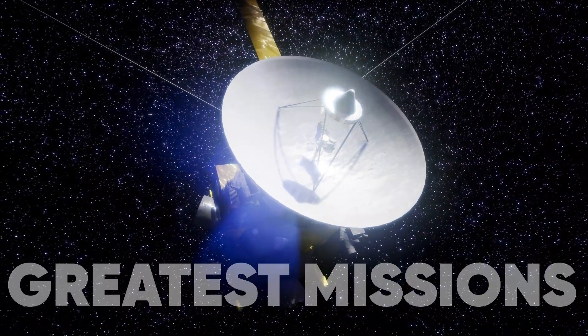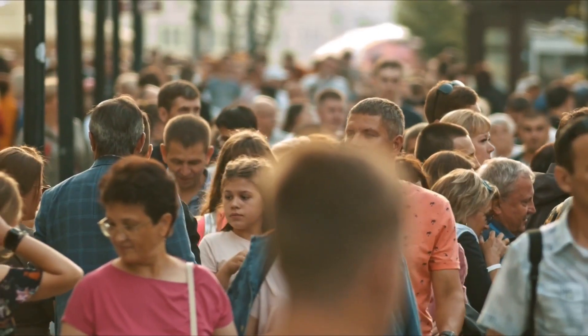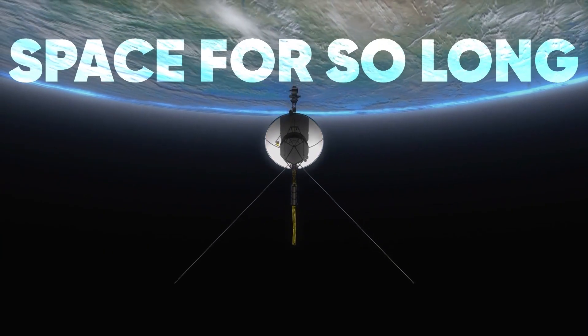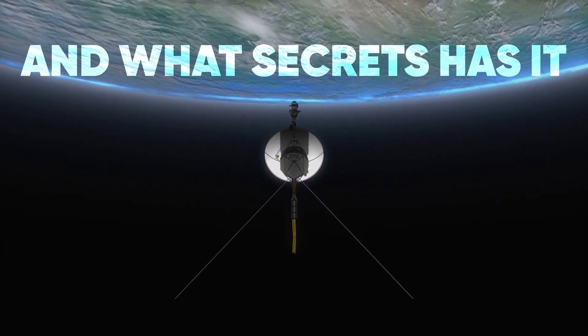One of Voyager's greatest missions was to deliver the voice of 8 billion people outside the solar system, hoping to connect with other intelligent life. How did it survive space for so long, and what secrets has it uncovered?